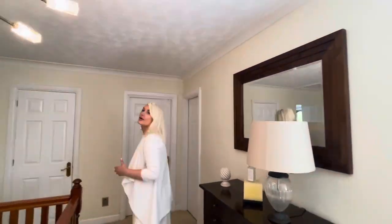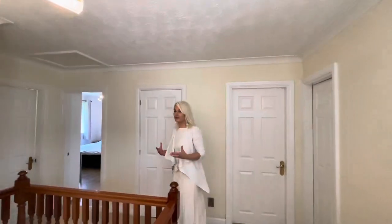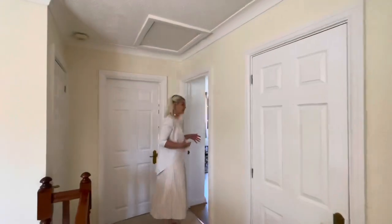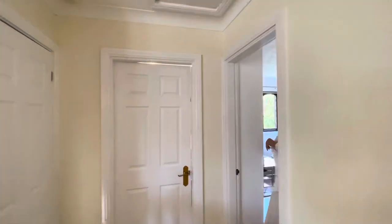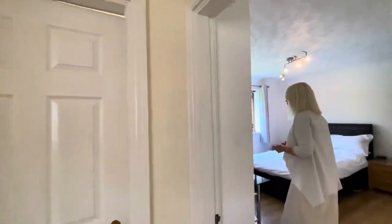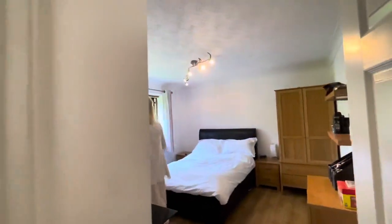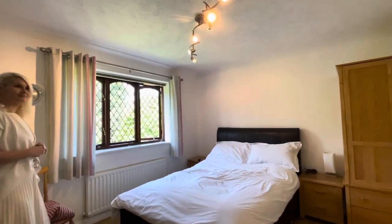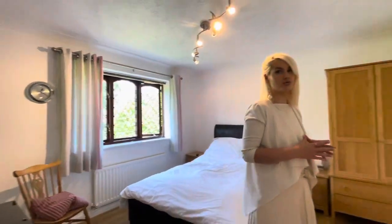Let's start with the smaller of the bedrooms. Through here is bedroom three — it is still a good-sized double room, as you can see, with a nice window over that rear garden. Lots of space; you could put in some built-in wardrobes if you wanted to.